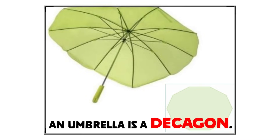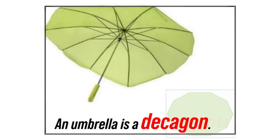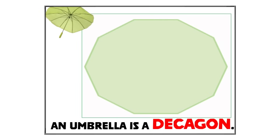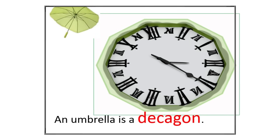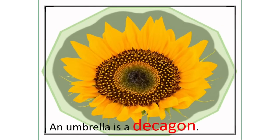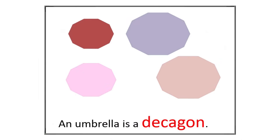Look at this umbrella. Even though most umbrellas are round, we can talk about a special shape called a decagon. A decagon is like a shape with ten sides. Let's imagine a shape with ten sides, like a star with ten points. Although our umbrella isn't exactly a decagon, we can still have fun imagining different shapes with different numbers of sides — like a clock face, which has twelve sides, or a sunflower, which might have many petals. Let's cut out shapes with different numbers of sides.